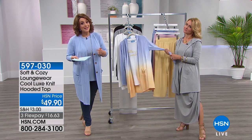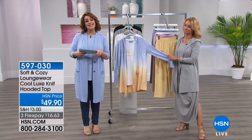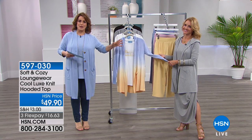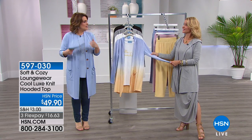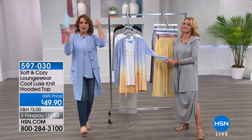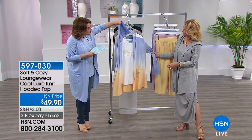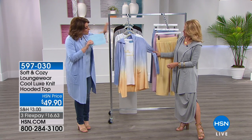If you want to get to know this brand — it is a newer brand for us at HSN — maybe this is where you start, because we can all use one of these. That little something, that little third piece you add on. Pop the hood on if you're traveling on a cold airplane — it really is yummy and soft in that luxe technology.